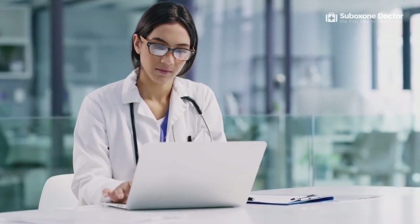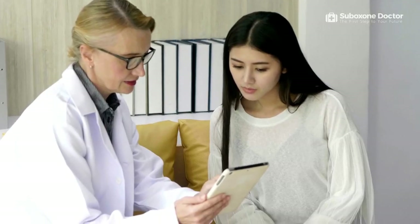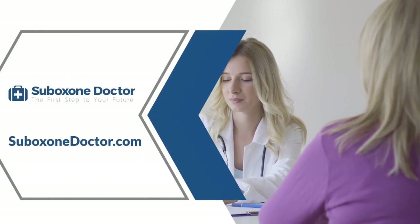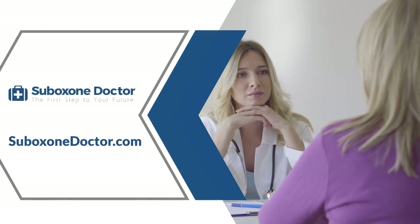At SuboxoneDoctor.com, we find ways to meet all your needs. We provide online Suboxone doctors who can help you through every step of your treatment, from detox to maintenance. We also have a vast network of MAT-certified providers and Suboxone clinics that offer comprehensive treatment services. You can be sure that we will work with you to create a treatment plan tailored to your unique needs. Visit our site today at SuboxoneDoctor.com and take the first step to your recovery.